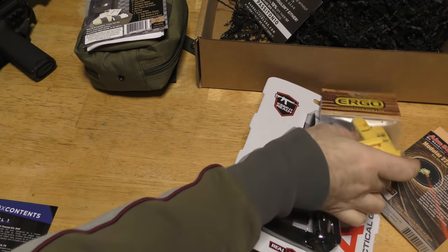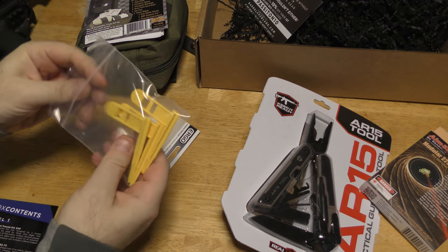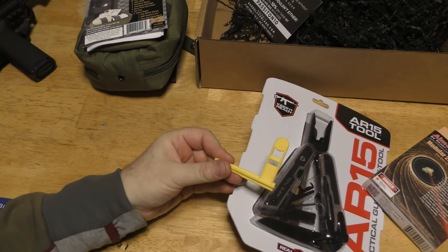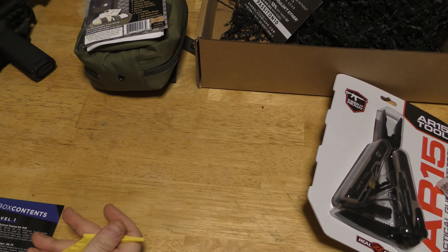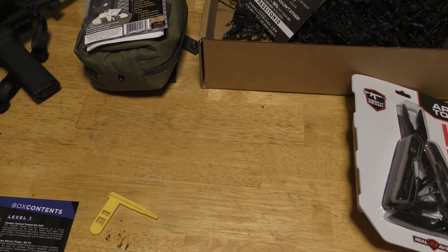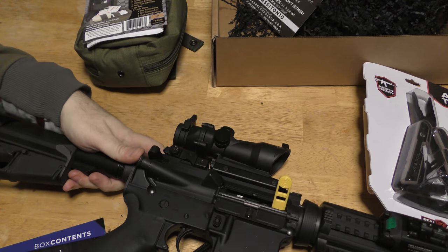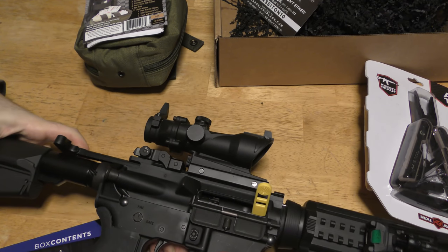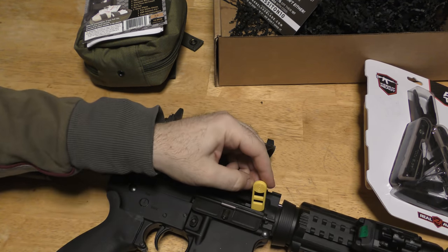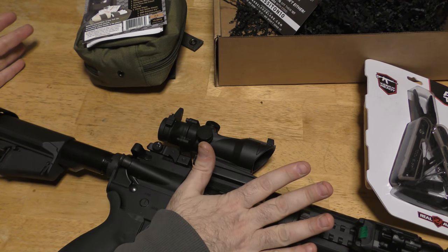Next, the Ergo barrel flags. If you're not an avid shooter you probably have no idea what these are. MSRP is $6.75. These are both a safety item and an awareness item. When you're shooting — militarily we use these a lot on the range — and you want to indicate to everyone around you that your weapon is safe and not loaded, you take a barrel flag and put it in your chamber.